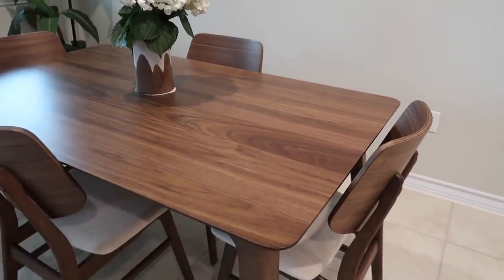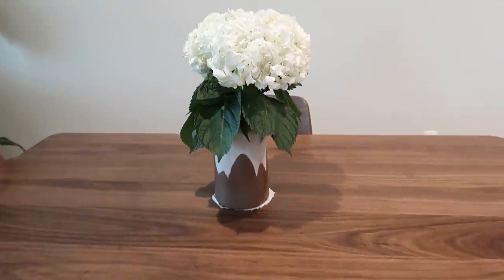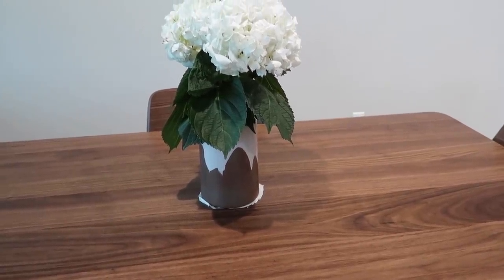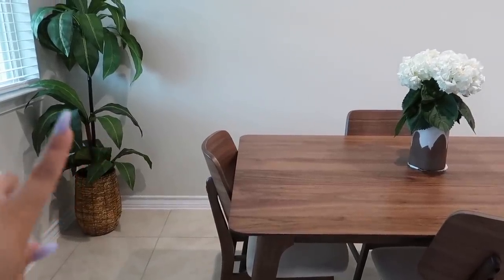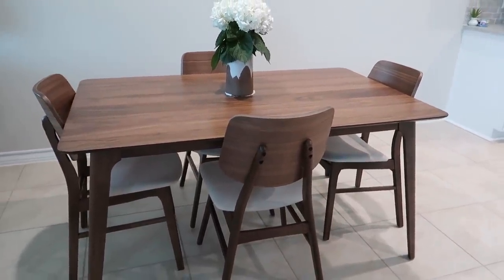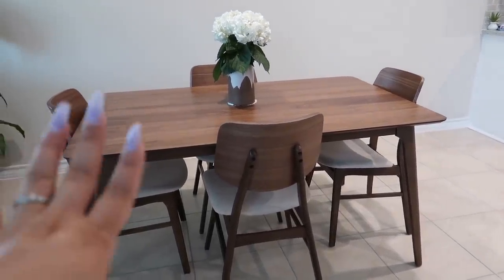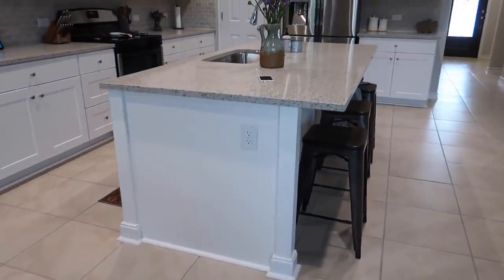This is my dining table — I got it at Living Spaces. I have some hydrangeas in a vase from Marshalls that I got on clearance for about three or four bucks. I also have that palm tree from HomeAway. We don't really eat at the table because it has white cushions and with a three-year-old — accidents happen. We use it mostly when visitors and guests come over. We mostly eat at the island.